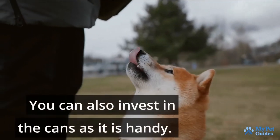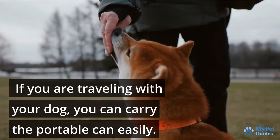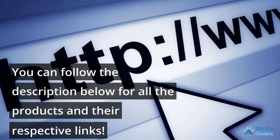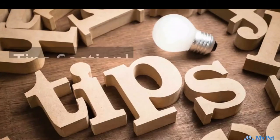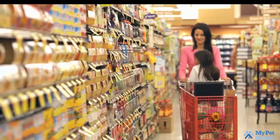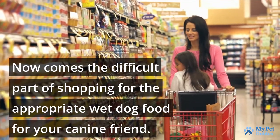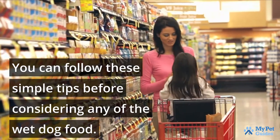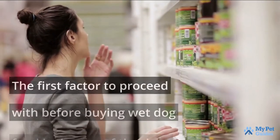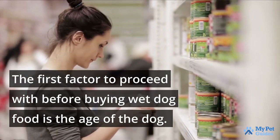You can also invest in the cans as it is handy. If you are traveling with your dog, you can carry the portable can easily. Now comes the difficult part of shopping for the appropriate wet dog food for your canine friend. You can follow these simple tips before considering any of the wet dog food.